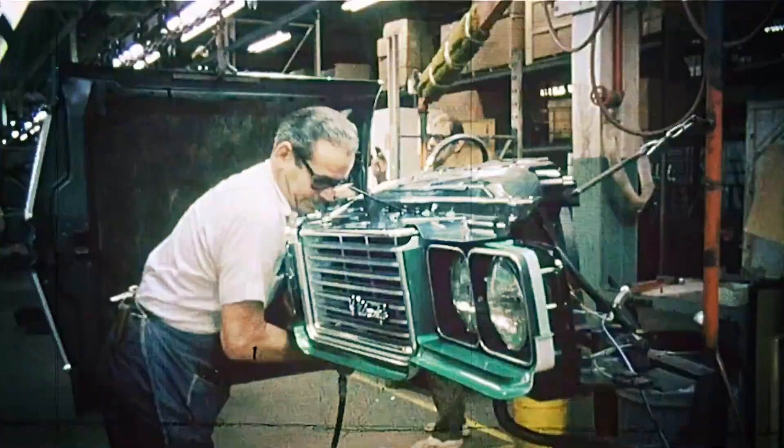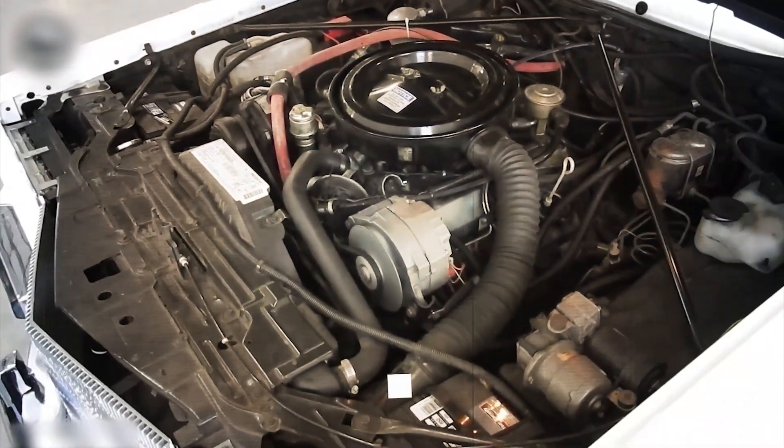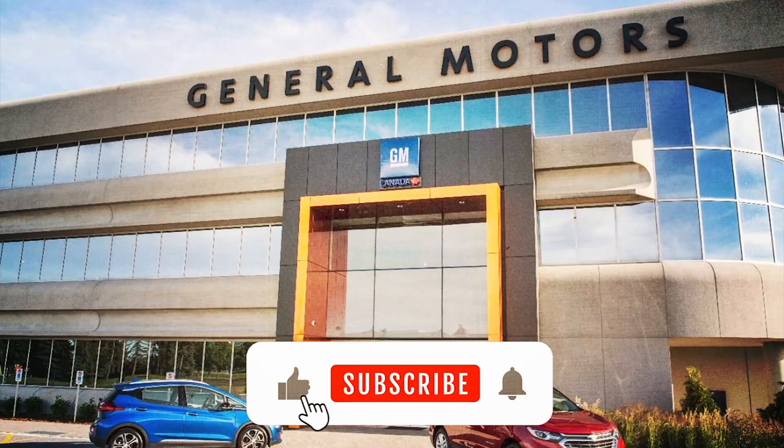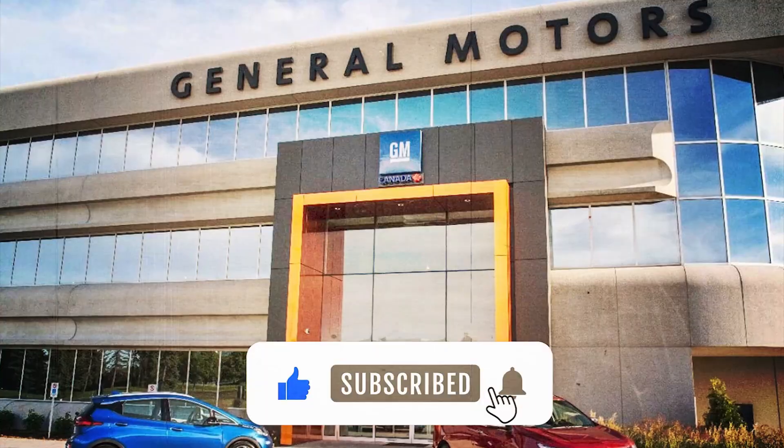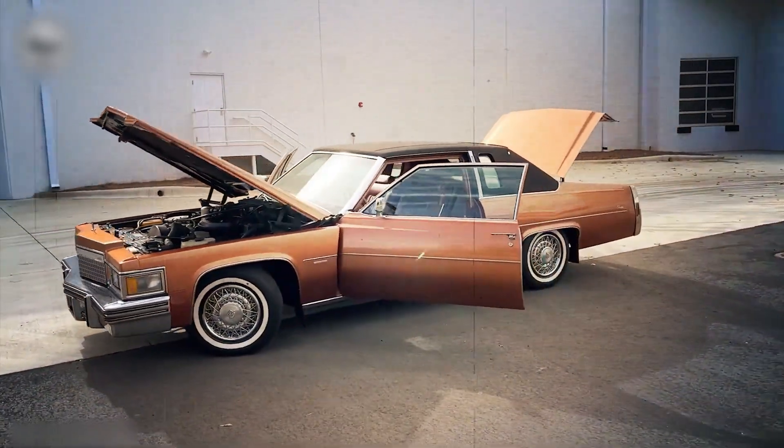What's your take on Oldsmobile's diesel gamble? Do you think the brand could have survived if they had gotten it right the first time? Drop your thoughts in the comments and don't forget to hit that like button and subscribe for more deep dives into the stories that shape the auto industry. Until next time, thanks for watching.